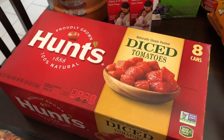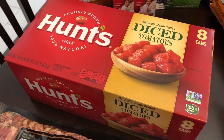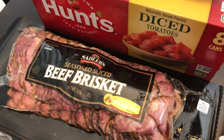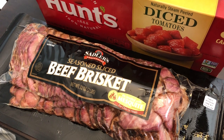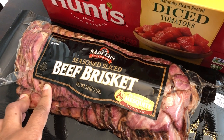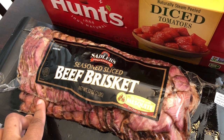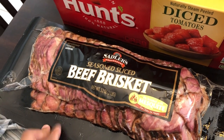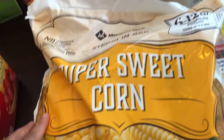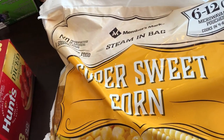I've mentioned on other grocery hauls how hard it is to find diced tomatoes, so they had these on sale — I think they were $4 and something for eight cans, so I couldn't pass that up. I really love this Sadler's beef brisket. It was $19 — a little pricey, but when you think about going out to eat barbecue here in Texas you'd spend that much on one plate. I also needed some frozen corn; this bag comes with six 12-ounce microwavable packages of sweet corn.